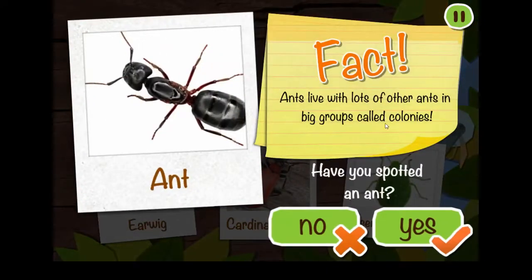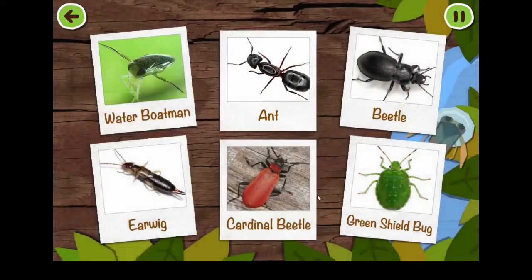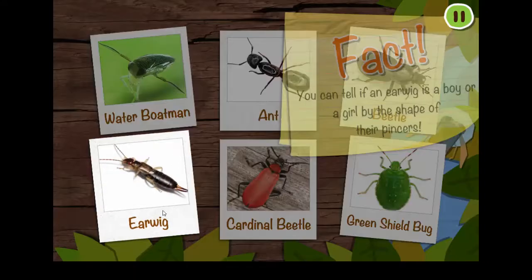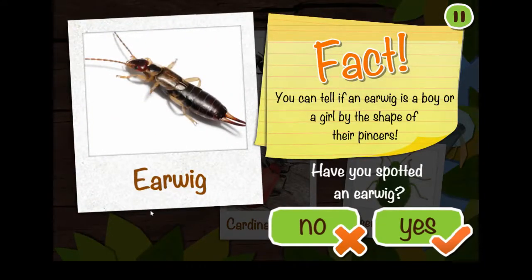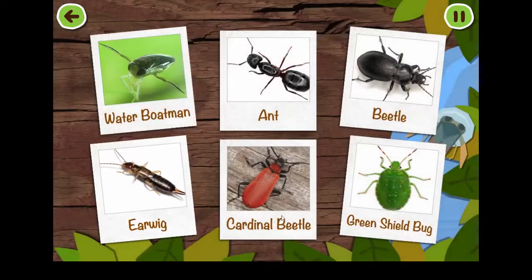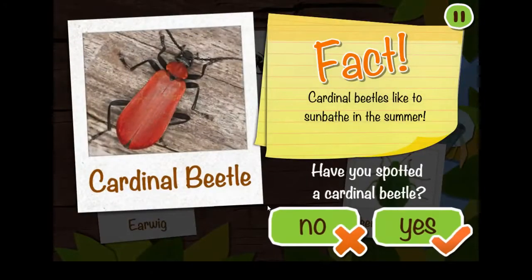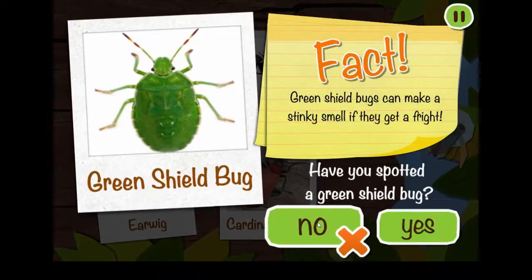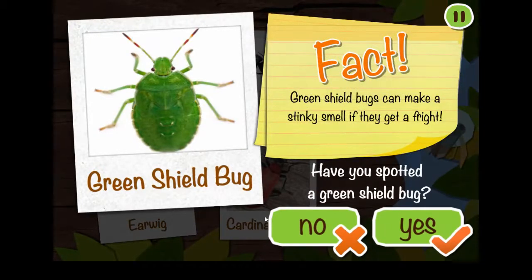Ants live with lots of other ants in big groups called colonies. Beetles can bite right through wood. You can tell if an earwig is a boy or a girl by the shape of their pincers. Cardinal beetles like to sunbathe in the summer. Green shield bugs can make a stinky smell if they get a fright.